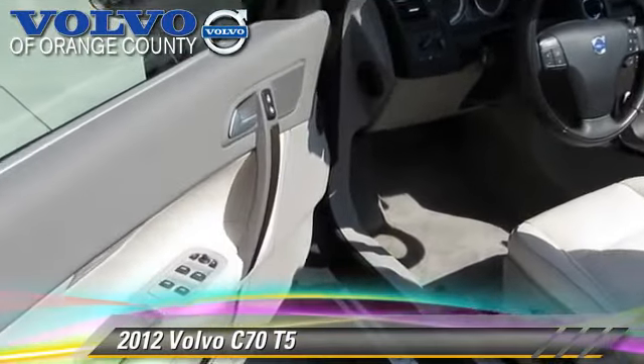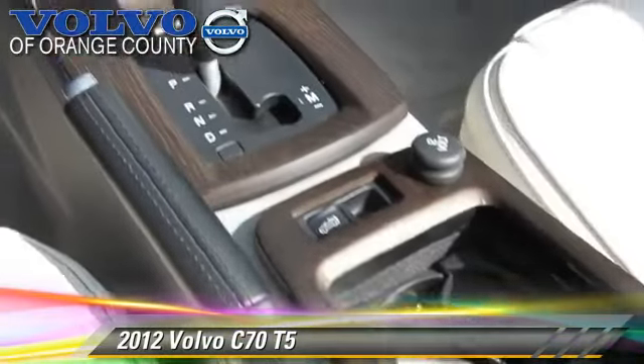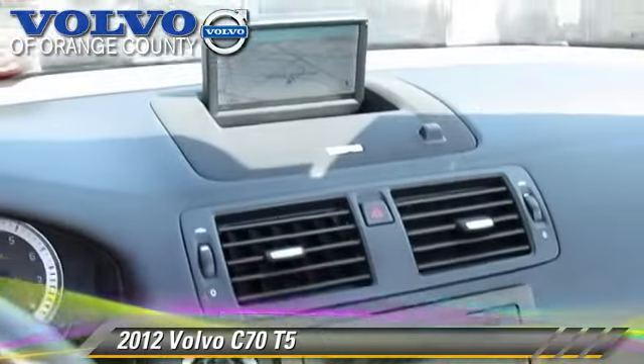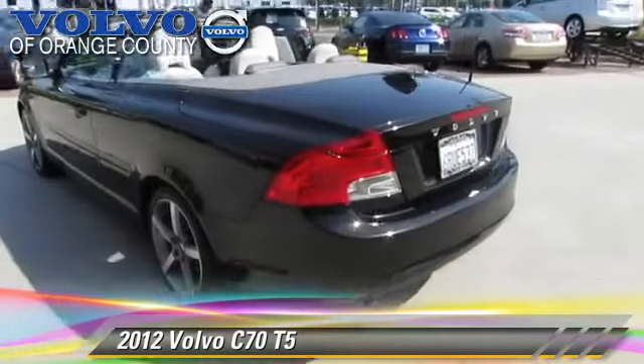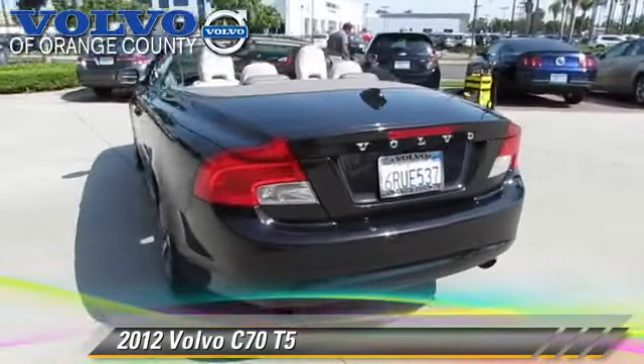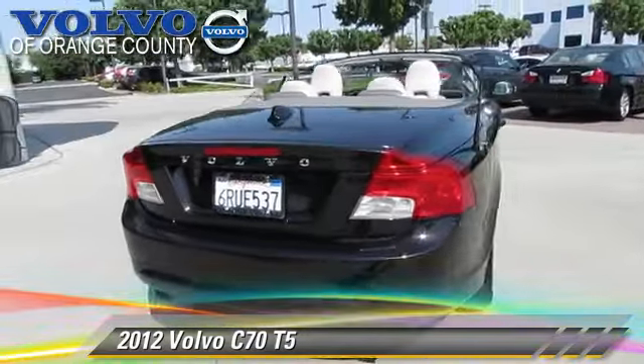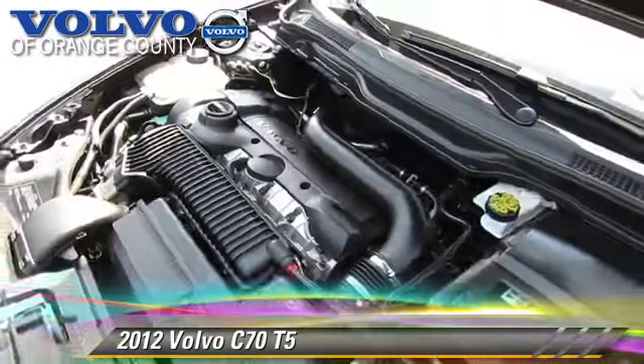This Volvo features keyless entry, hard top, and alloy wheels. Safety features include traction control, stability control, and four-wheel ABS. Comfort and convenience features include leather seats and Sirius satellite radio.